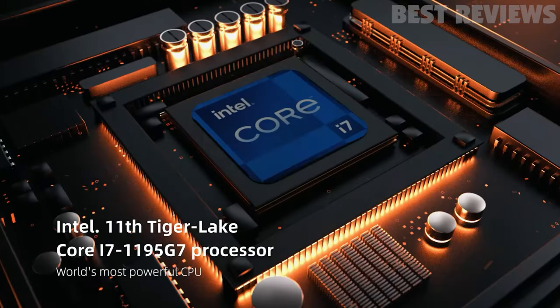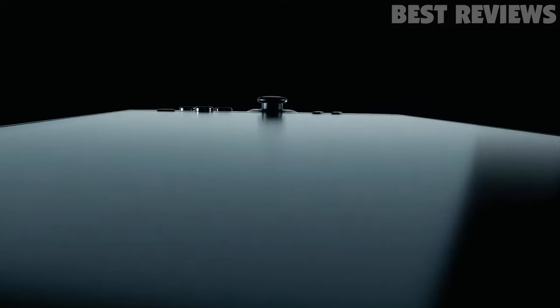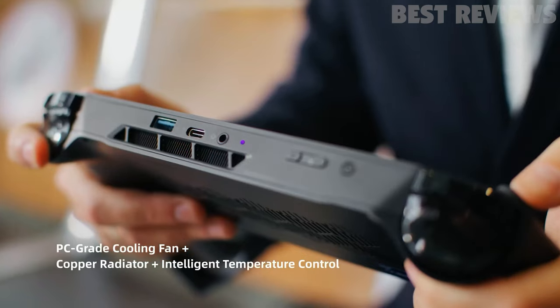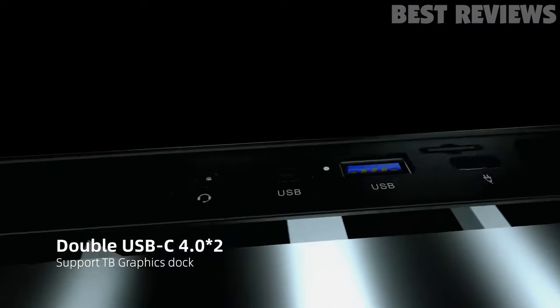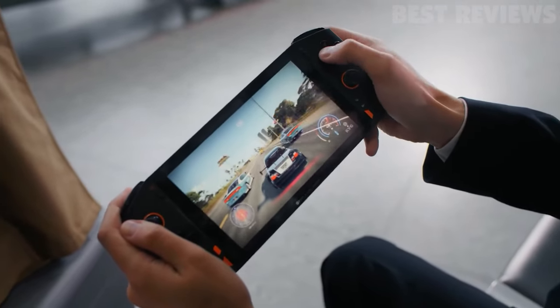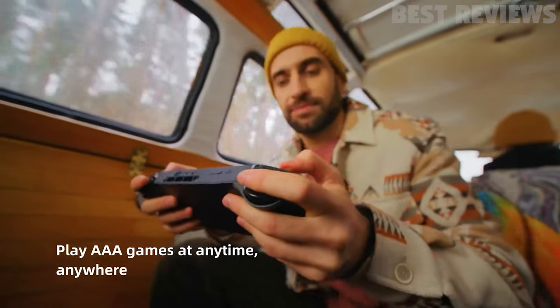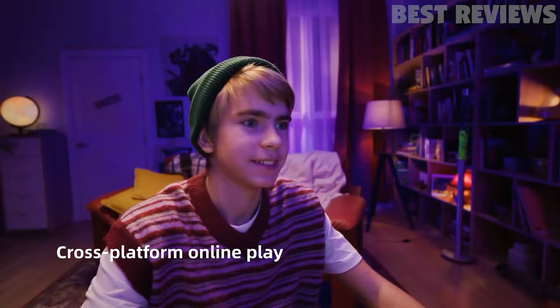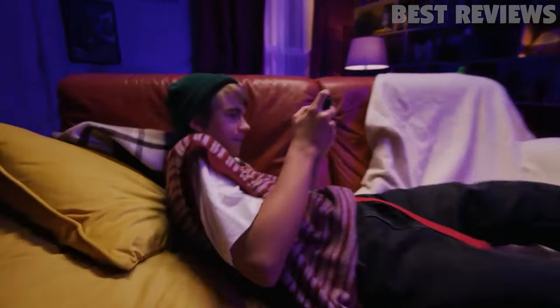It's powered by the 11th-generation Tiger Lake processor and has Iris Xe graphics. It comes with 16GB of LPDDR4X RAM and either 1TB or 2TB of storage. It has two USB-C ports, one USB-A port, a 3.5mm audio port, stereo speakers, and a 10,455mAh battery.